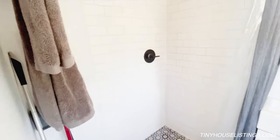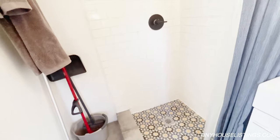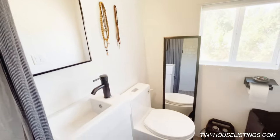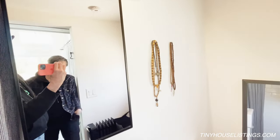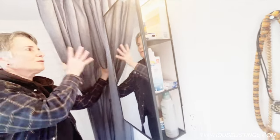Now we're entering the bathroom. As you can see, we have beautiful tile — decorative tile work on the shower floor and subway tiles. All matte black fixtures everywhere. There's a bar sink and a European flush toilet. This great mirror on both sides has an opening to put your shampoo and all your products in. It's a really cool design — if you're in the shower, you can access your shampoo right from it.